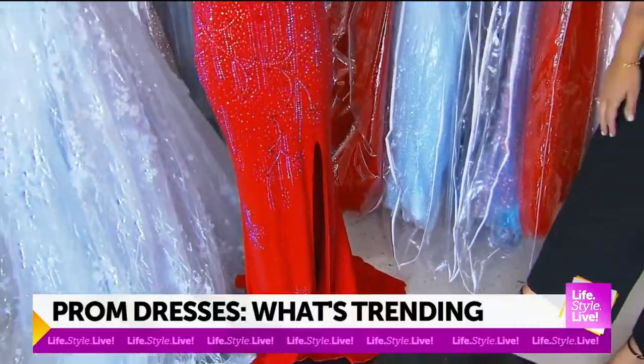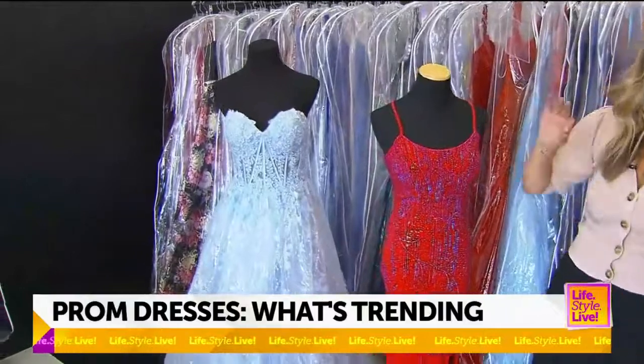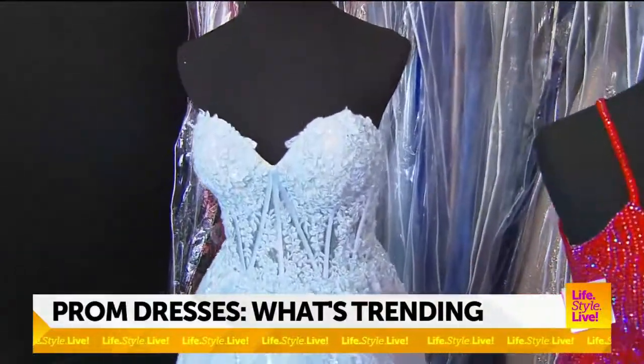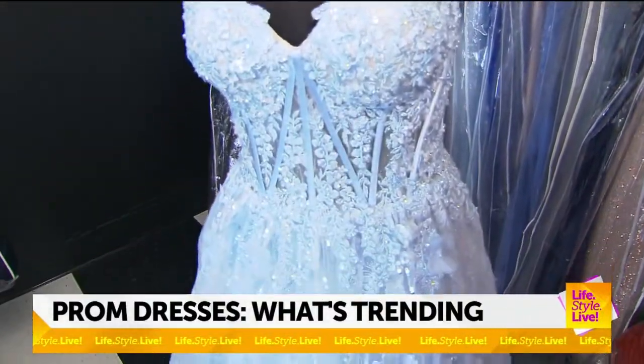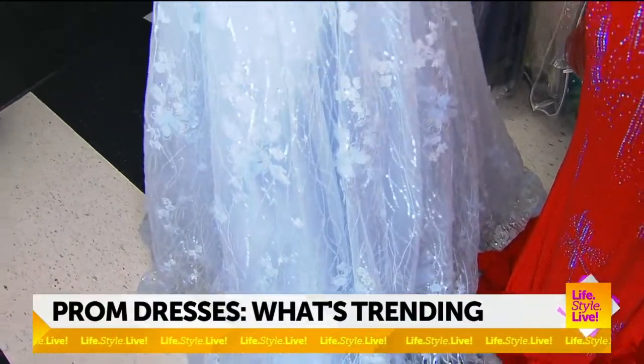And then you've got the pretty light blue — yes, it's like princess-like. This one is our lace trend, which we are loving in our fitted and our ball gowns. So you get a lot of detail. It's very romantic and soft, girly. It's such a fun look. I love that corset-type part of it too.